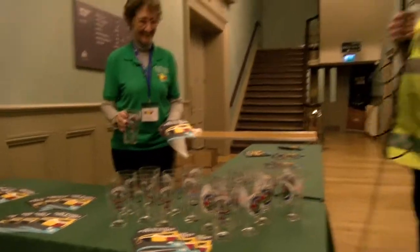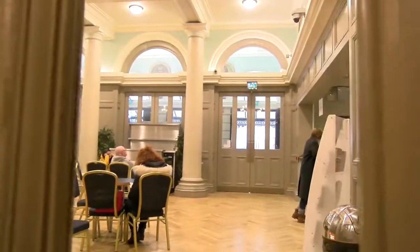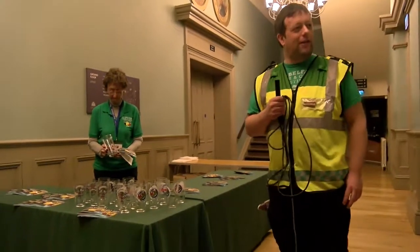Welcome again to another set-up video from the 18th Belfast Beer and Cider Festival. When you come into the hall, you'll come up to the box office and you'll be able to pay your entrance fee. It's £10 on Thursday and Saturday, and £12 on Friday.